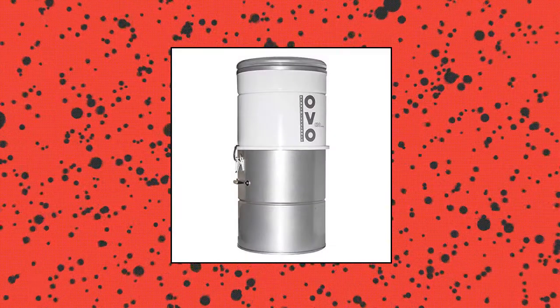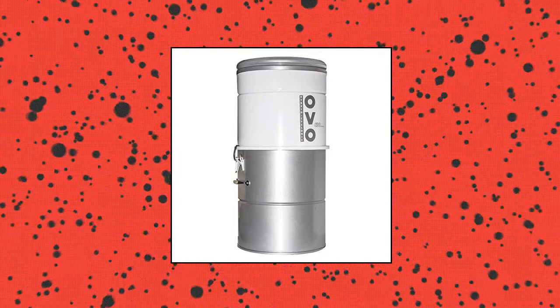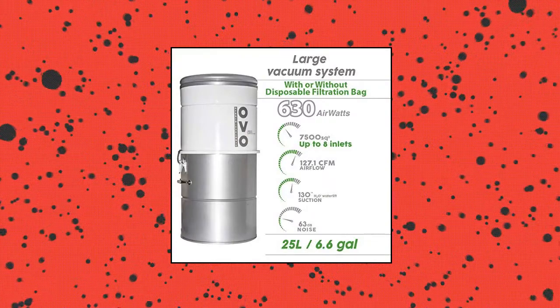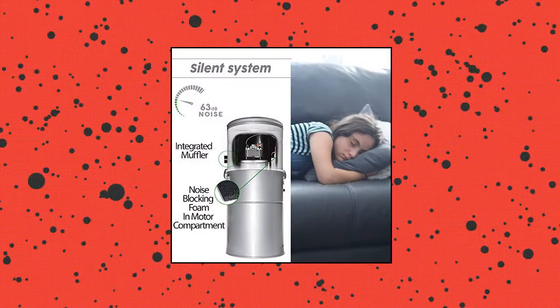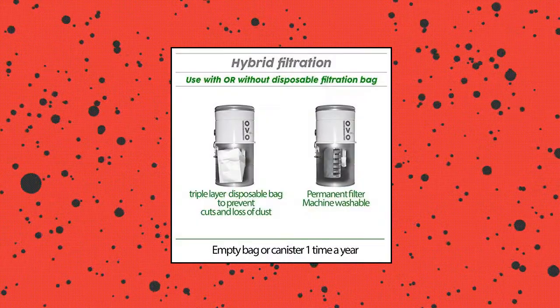OVO large and powerful central vacuum system. 630 AW, 5.7 two-stage motor, 130 inches water lift suction. Adds 20% to the life expectancy of your OVO central vacuum motor. Integrated muffler and noise blocking foam added in the motor compartment. Covers up to 7,500 square feet area, up to 8 inlets.